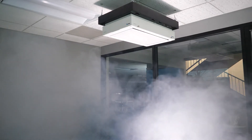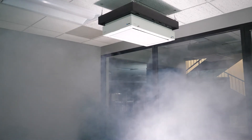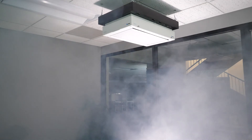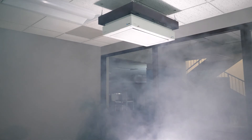Much like a virus, these smoke particles will remain in the air for quite some time. Unlike a virus, at a micron size of 2.5 to 0.125 microns, the virus will remain in the air for up to 4 hours.